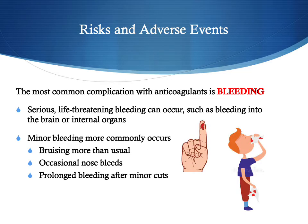The most important thing to know for anyone on any of these medications is that the most common complication is bleeding. There can be serious, life-threatening bleeding, such as bleeding into the brain or into the internal organs. More commonly, minor bleeding occurs — they may bruise more than usual, have a nosebleed that requires holding pressure, and even a small cut like a shaving cut may bleed a little longer than usual.